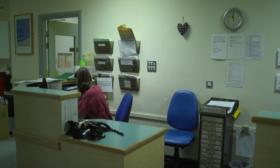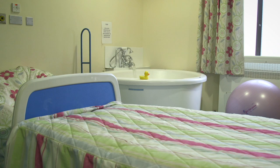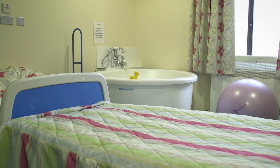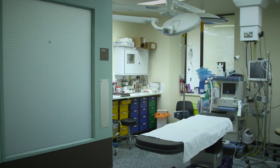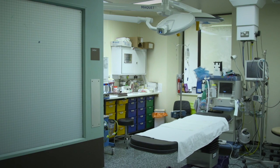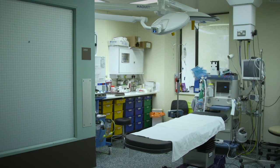It is run by doctors, with seven birthing rooms and a birthing pool room available. Water can help to ease the pain during labour. There is an operating theatre at the end of the central delivery unit if your baby needs to be born by caesarean section.